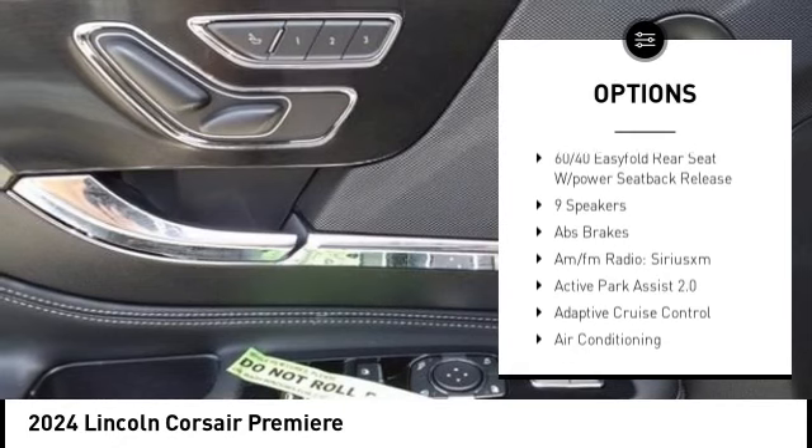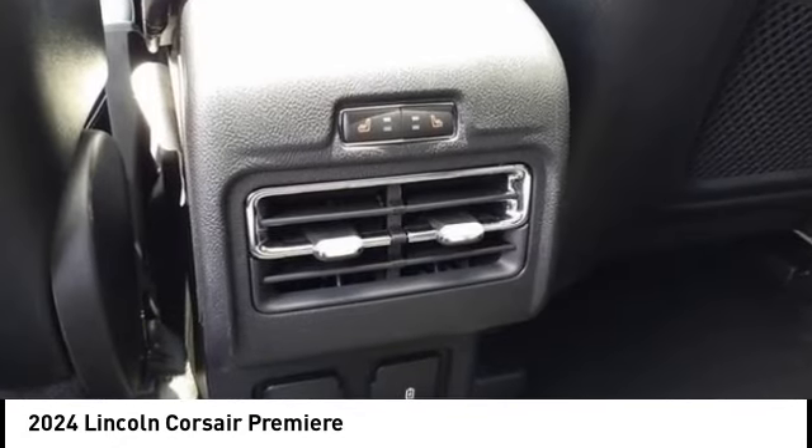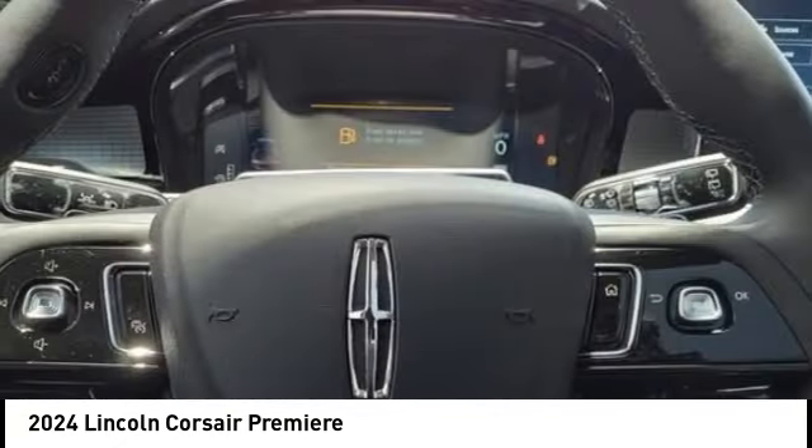Additional features include brake assist, remote keyless entry, four-wheel disc brakes, speed control, and electronic stability control.